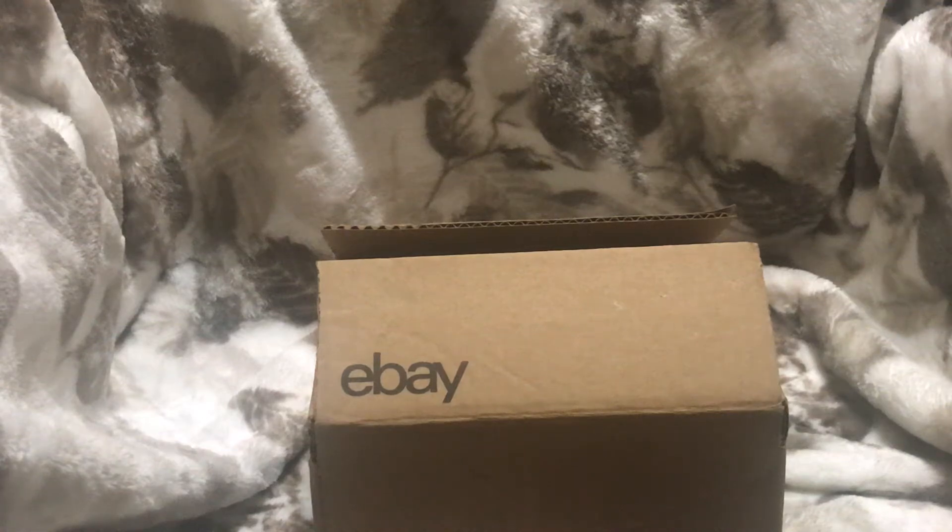Hi everyone, Auntie Chrissy here. Today I have a box coming from Thrifter Junker Vintage Hunter. She has a YouTube channel and also an Instagram channel, and this is from her live sale.